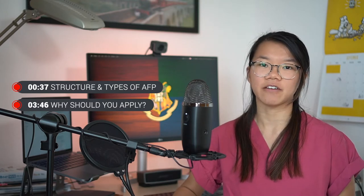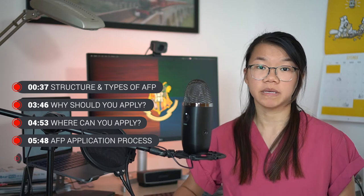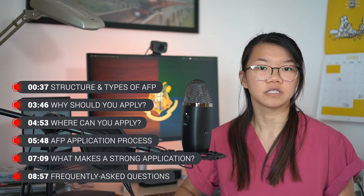In this video we're going to be covering what exactly is the Academic Foundation Programme, including the structure of the AFP and types of AFP posts that you can do. We'll also talk about why you should apply to the AFP, when you can apply, and briefly cover the application process and what makes a strong application. Finally I'll round off with some frequently asked questions about the AFP.